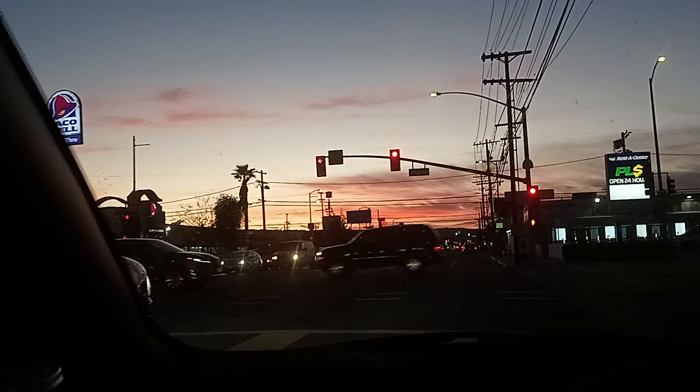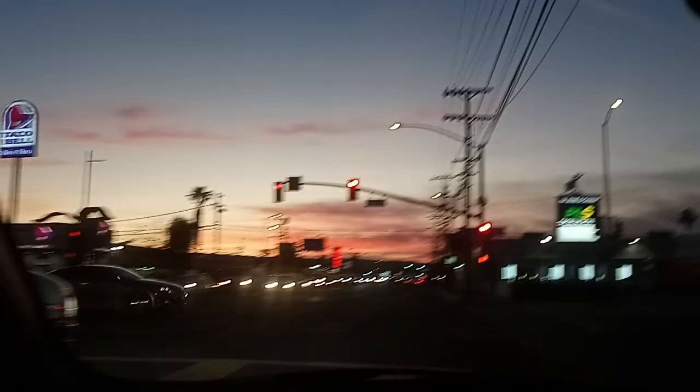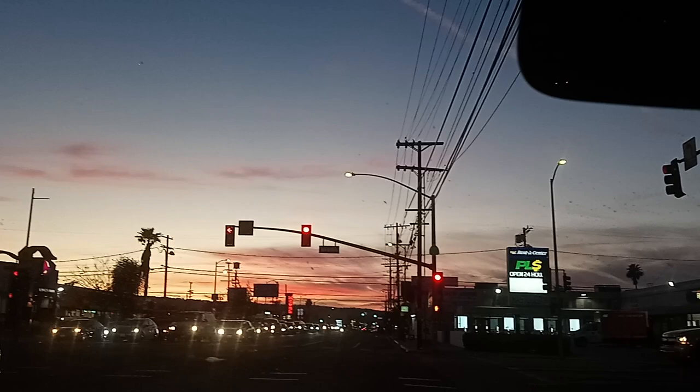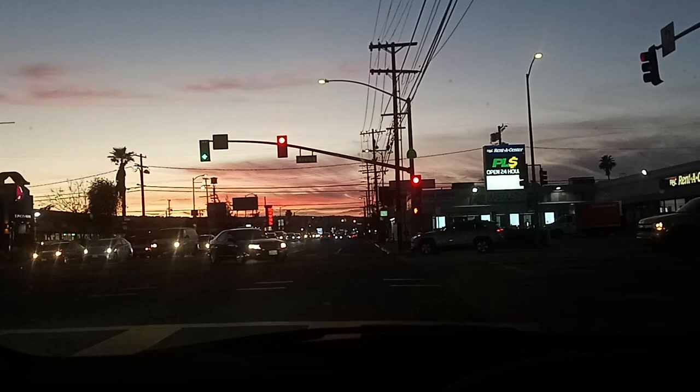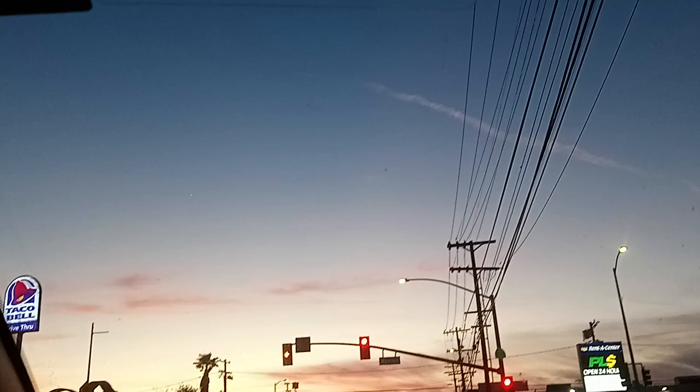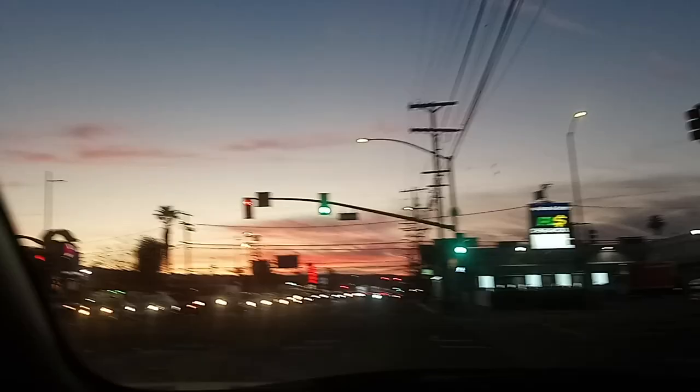Looking at the sky here going down PCH, and Avalon here — like Catalina Avalon — but obviously we're not in Catalina. The sky looks good. The sunset, the smog-style sunset, gives it a cool look. Let's see how it goes.